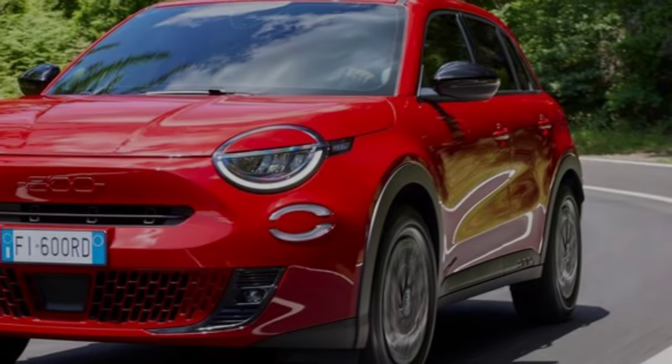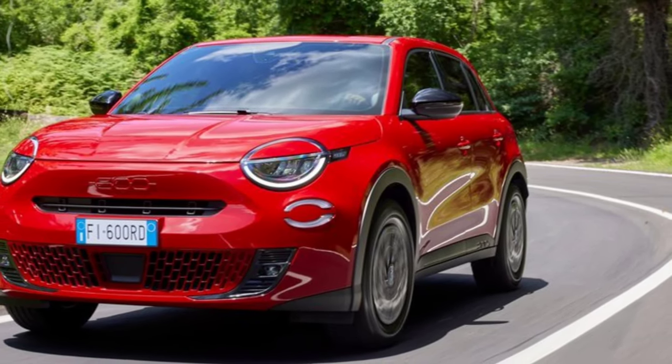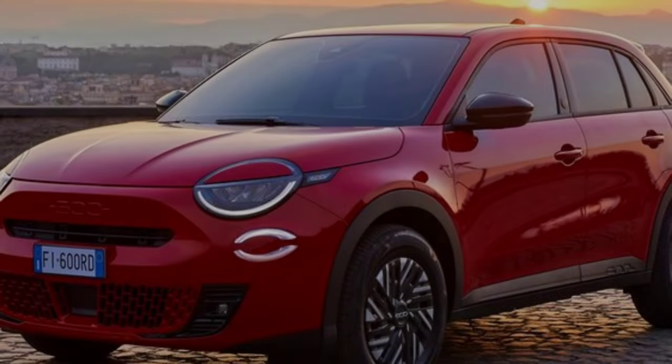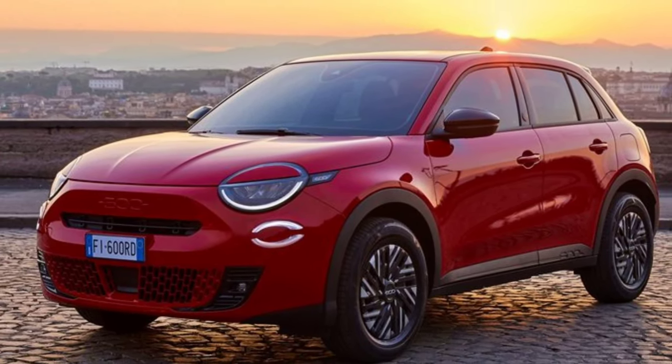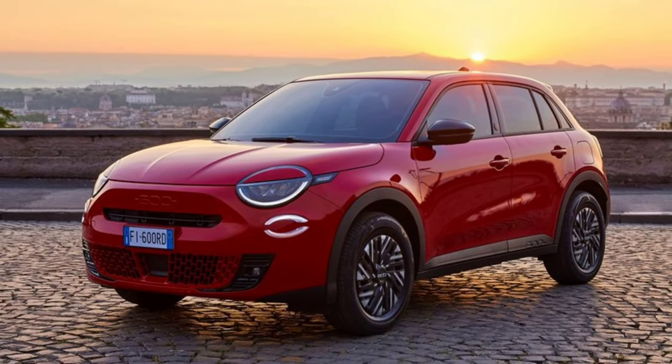The new Fiat 600e La Prima offers 100% style, tech, and comfort to ensure an immersive Italian dolce vita experience. It is available in four different colors that recall Italian beauty and natural landscapes: Sun of Italy, Sea of Italy, Earth of Italy, and Sky of Italy.